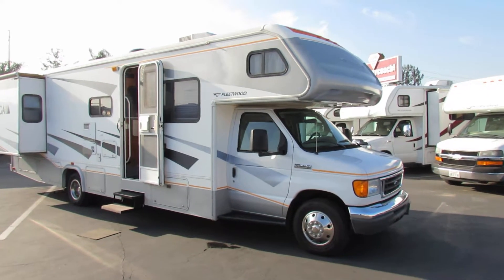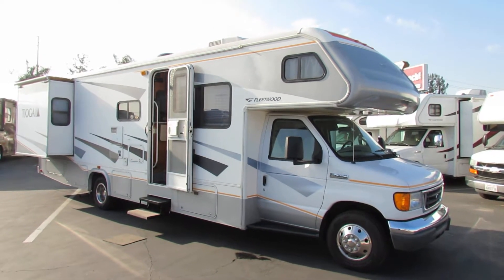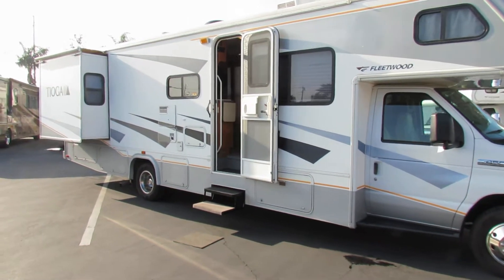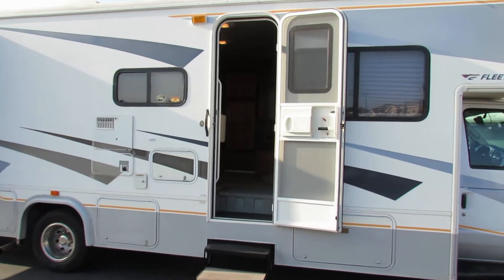Hi, this is Joe with Share My Coach. I'm now standing in front of our 31-foot Tioga. This one is a double slide — it's the Class C 31-foot, number 1836. I'm going to go ahead and walk inside real quick so you can get an idea of what this looks like.